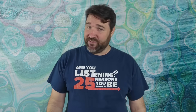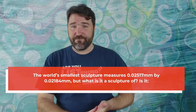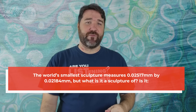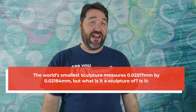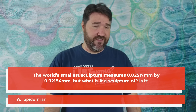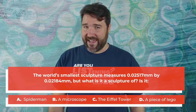It's time to leave the world of microscopic madness and head back to full-sized reality. This video really goes to show that size isn't everything. Before I head off, I have a question for you: the world's smallest sculpture measures 0.02517 mm by 0.02184 mm — but what is it a sculpture of? Is it A, Spider-Man; B, a microscope; C, the Eiffel Tower; or D, a piece of Lego? Leave your answers in the comments below.